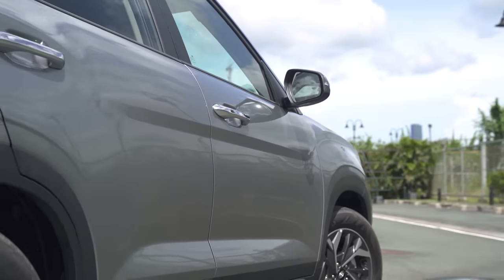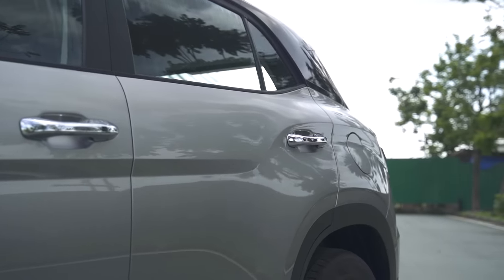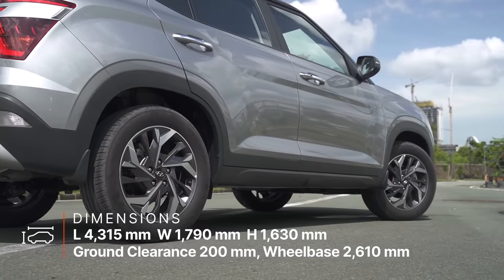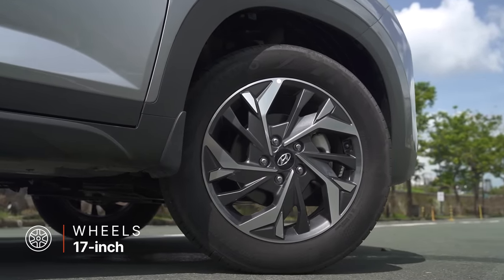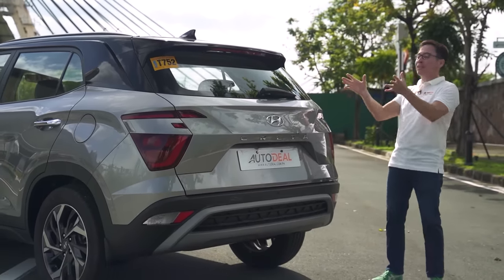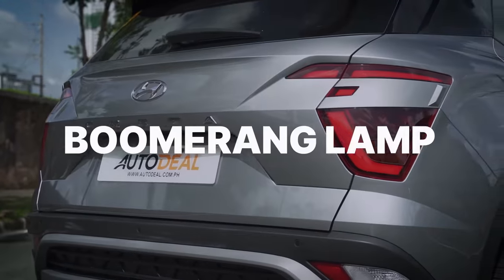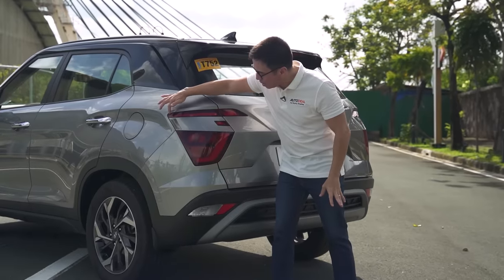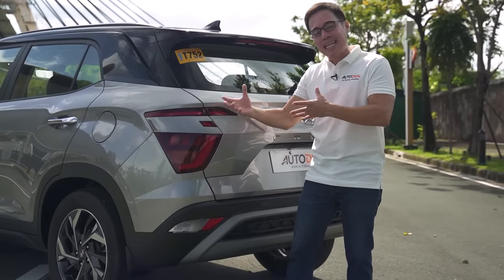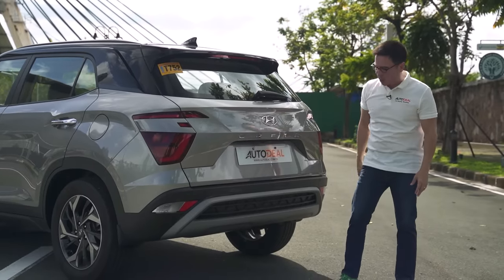Down the side, there are plenty of cuts to make things interesting. The arches above the fenders and the cuts on the doors really give depth to the side profile of this crossover. The Creta stands at 200mm of ground clearance, equipped with 17-inch alloy wheels wrapped in 60-series tires with disc brakes front and rear. At the rear, the boomerang lamps are a standout — a continuous light that sweeps from top to bottom, mimicking a boomerang shape. There's also a third brake light on top and a camera in the center.